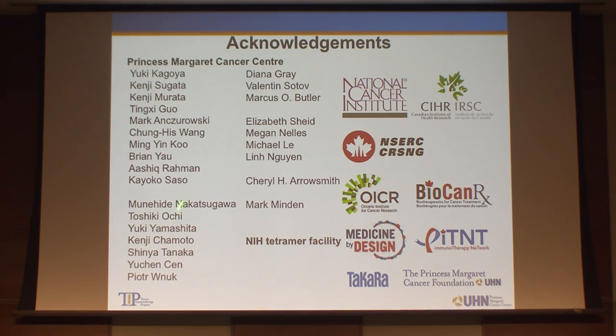The first part of the work was done by my postdoc Mune Nakatsugawa, and the second part was done by postdoc Yuki Kagoya, funded by the Matterhorn Agency. Thank you.